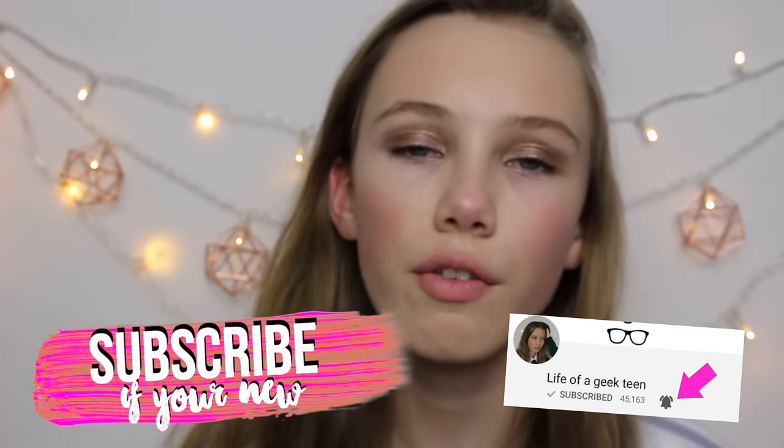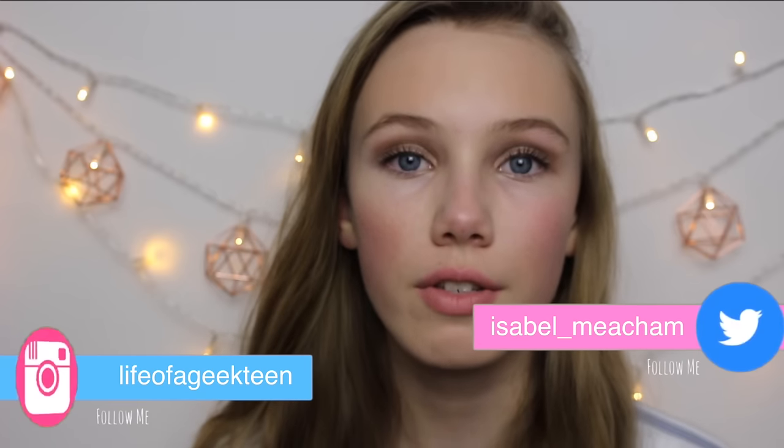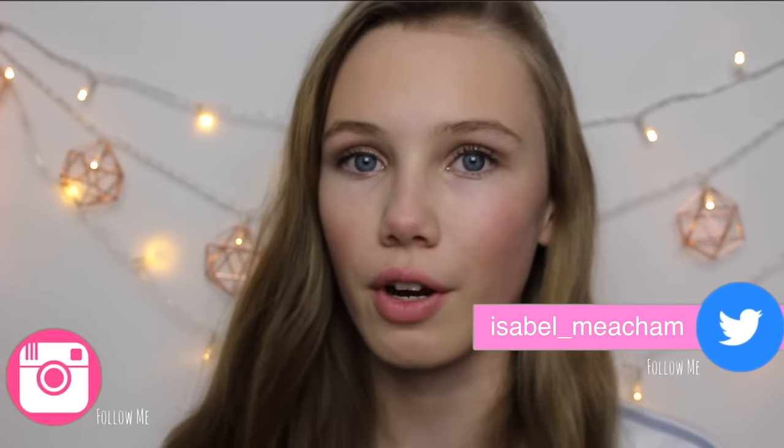I hope you enjoyed that overall makeup look, and if you did don't forget to give it a massive thumbs up as well as subscribe to the channel. Any of my social medias will be on the screen or down below, and if you want to go and buy any of the products yourself there will be a link down below as well. I love you all so much and I'll see you all very very soon.